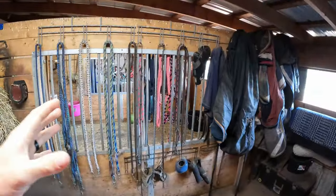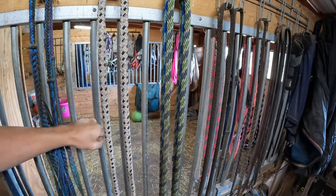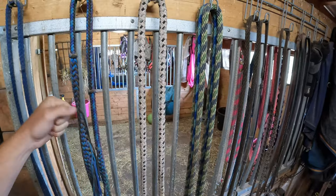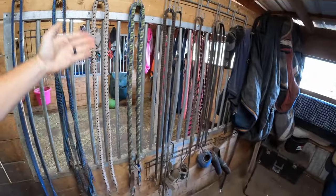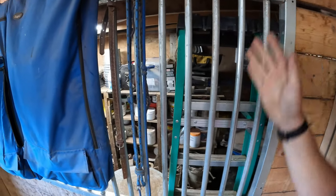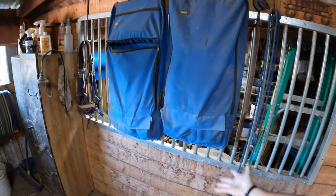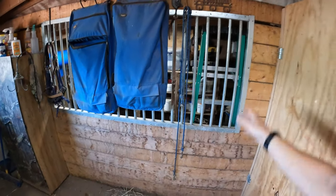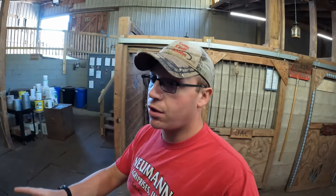These bars were put in as a way for the horses to see each other and create a feeling of openness. What's nice about them is that horses cannot get their heads through — they can't kick or bite each other — so it keeps them safe. However, this bar right here is actually open to our utility room, so not really a great view. It's mostly used for storage, so we're going to be taking these bars out and filling this in as a solid wall.